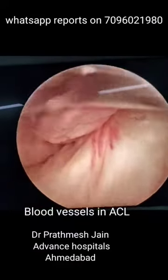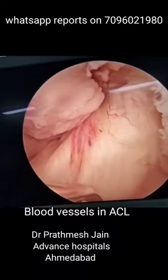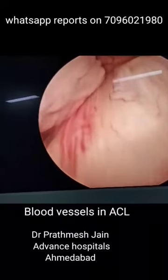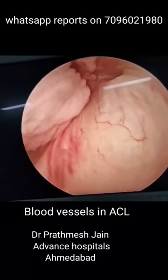Normal vascularity of the ACL is demonstrated in this video. We can appreciate that new vessels in the form of small capillaries can be seen, and you can see the filling of the capillaries as soon as we empty them.